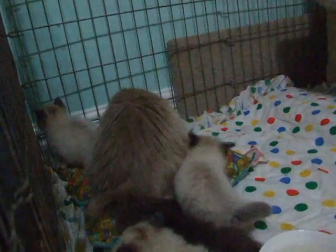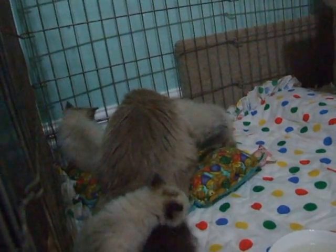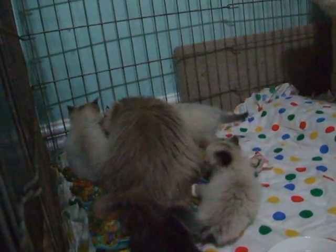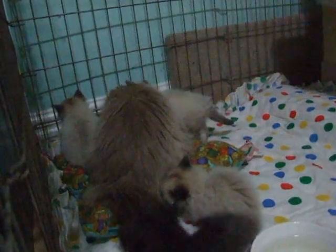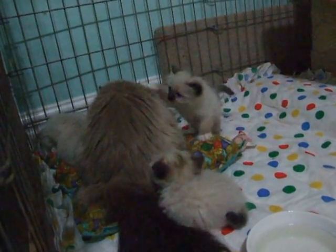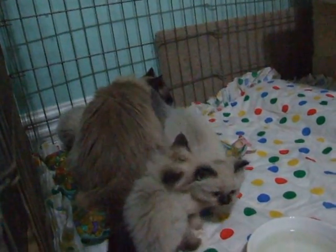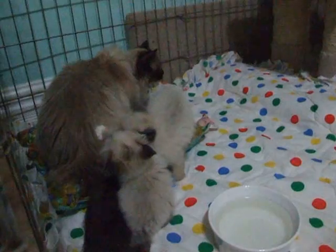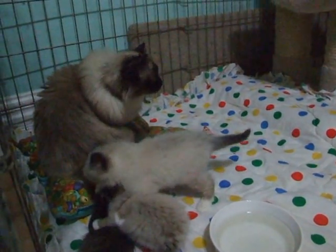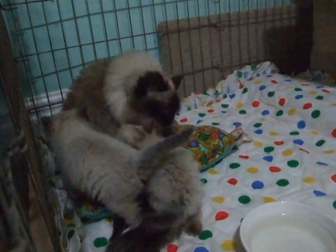Mama's over there getting ready to nurse them, I think. And mama's checking out the new digs as well, because we just got it set up a few minutes ago. They started eating solid foods, and as you can see they're also interested in playing with each other, which is a really fun time when kitties start learning how to play.